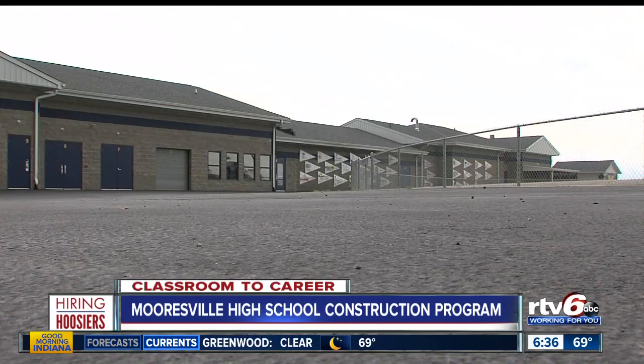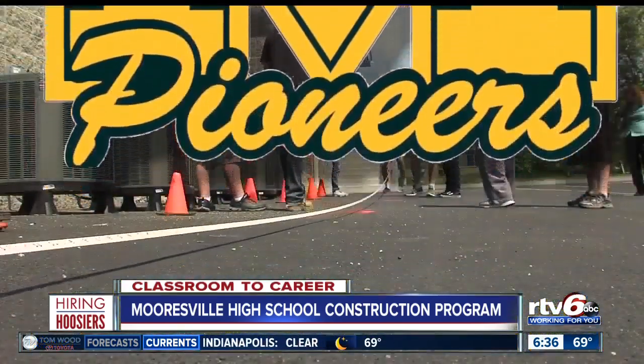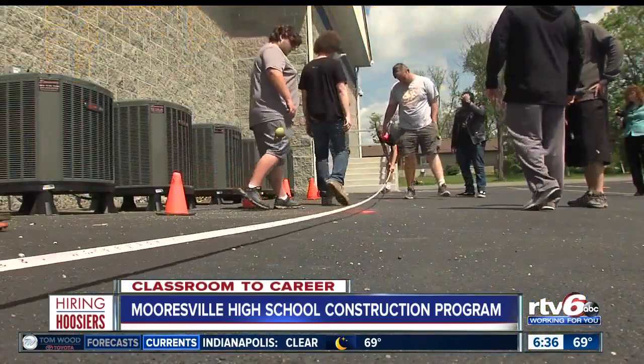For those seeking to build up their trade skills, Mooresville is pioneering a path for students to find success.